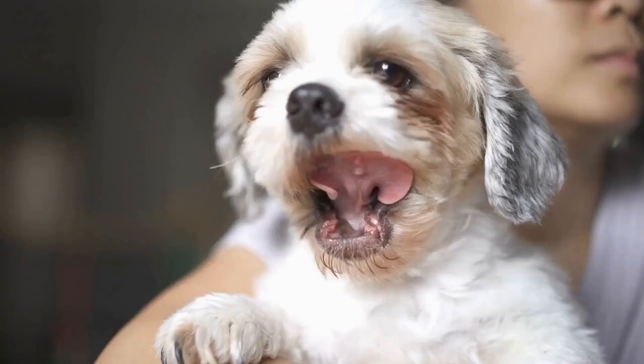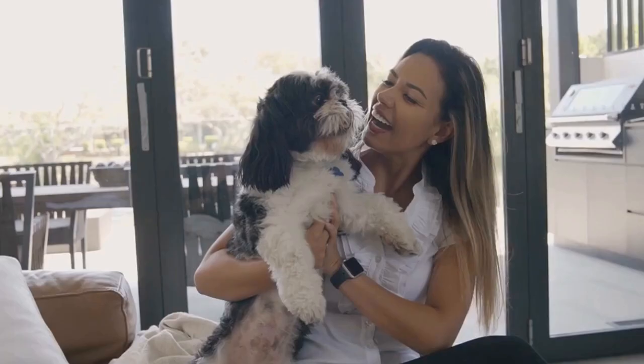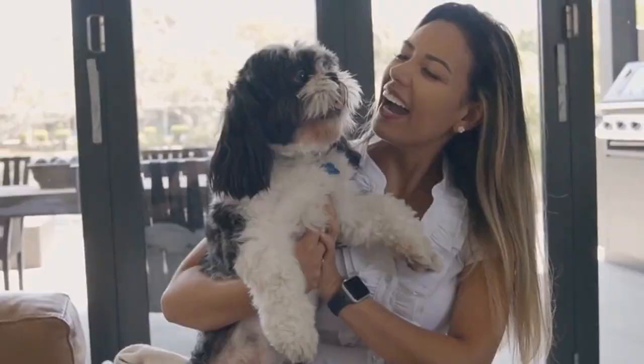Artists have long been fascinated by the challenge of capturing the unique features and expressions of animals, and the Shih Tzu is no exception. Their large round eyes, flat faces, and flowing coats present a visual delight that artists strive to recreate on canvas.